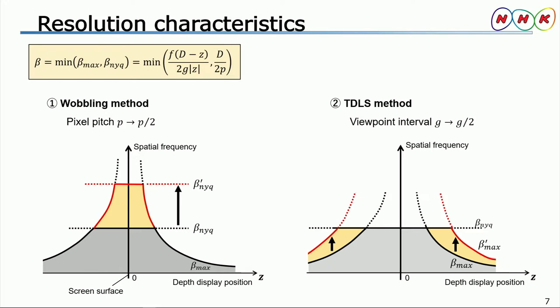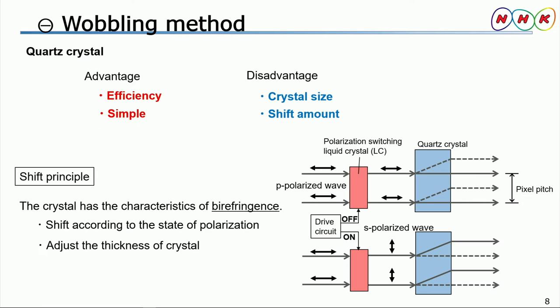Next, I'd like to explain these two methods in greater detail. First, let's take a closer look at the projector we developed to use the wobbling method. The wobbling method is a standard method that normally involves the use of a quartz crystal. Therefore, I'd like to explain this method quickly. In terms of advantages, its efficiency is highly independent of wavelength ranges. In addition, only one crystal can be used to shift light rays. As for its disadvantages, it is difficult to create a large area crystal and the amount of shift is constrained.